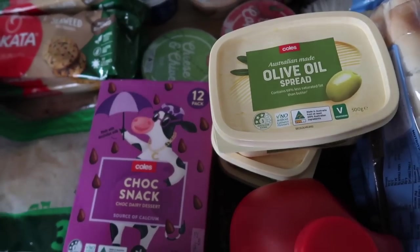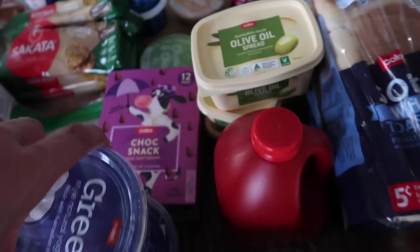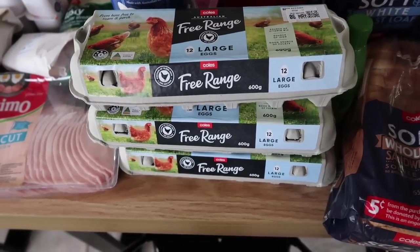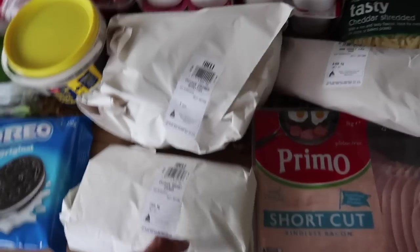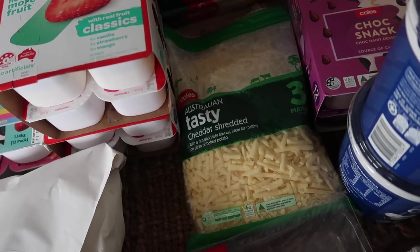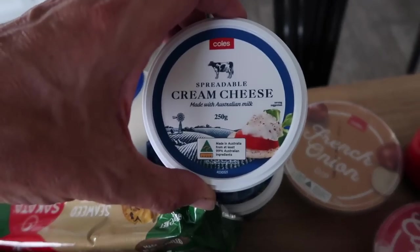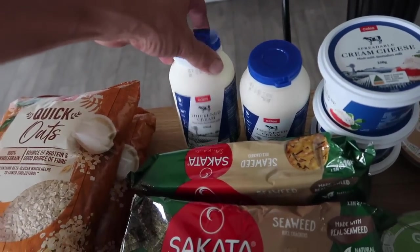A 12 pack of choc snack — Sebi had his eye on this before and he will be back here before long asking for one again. Two one-kilo tubs of Greek yogurt, two litres of tomato sauce, three dozen free-range large eggs. We've got some shortcut rindless bacon — a kilo of the Primo brand — some chicken crumbed schnitzel, honey leg ham, Australian tasty cheddar shredded, and seaweed flavored rice crackers.